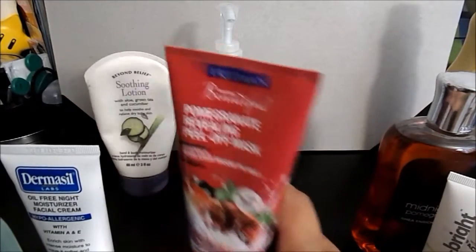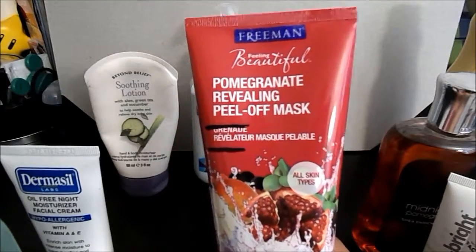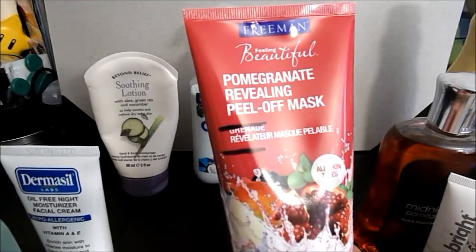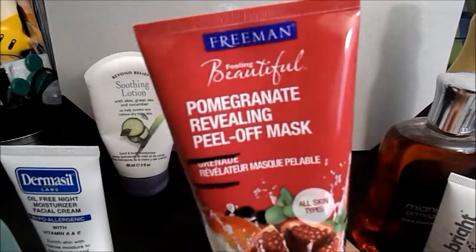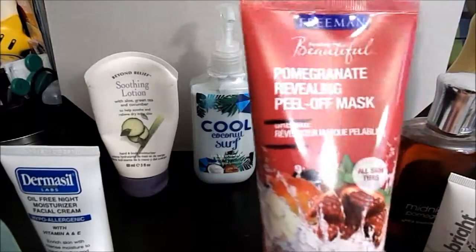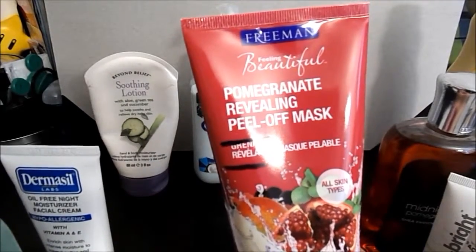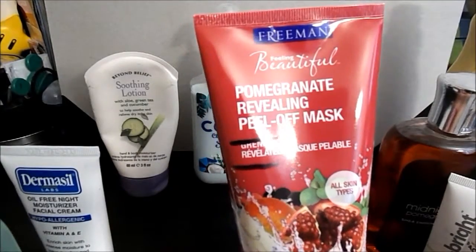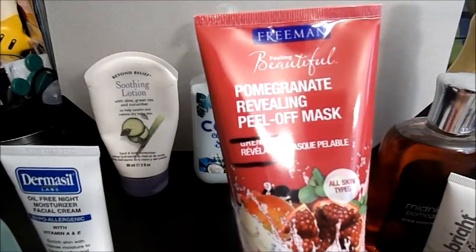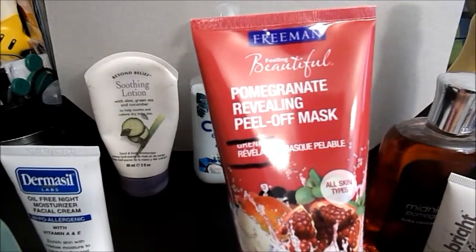I'm also throwing in this Freeman Pomegranate Revealing Peel Off Mask. You see the line — this is where I am, and this is where I always am. I'm definitely going to have to start putting it in the calendar so I can use it, because I want this gone. I don't enjoy it, and that's a problem because if I don't enjoy it I don't want to use it. I'm not into peel-off masks anymore.